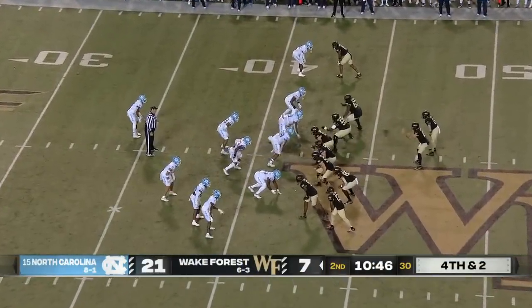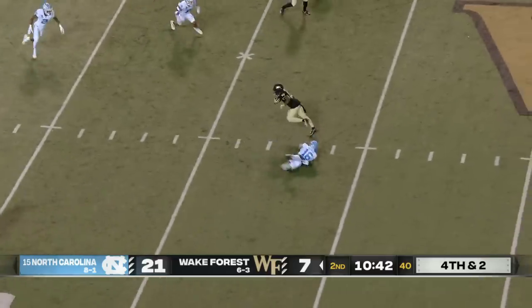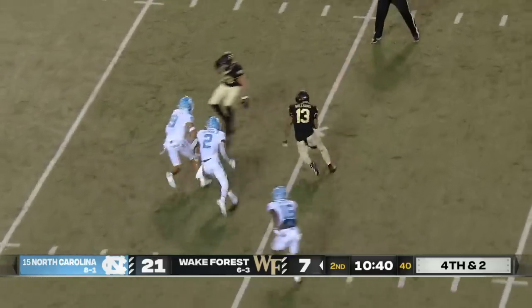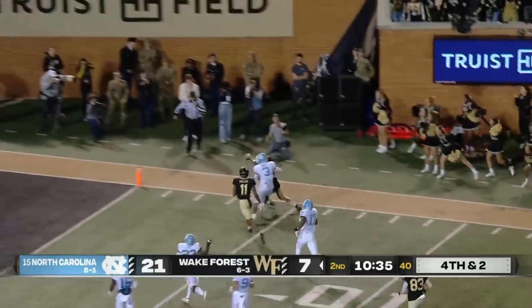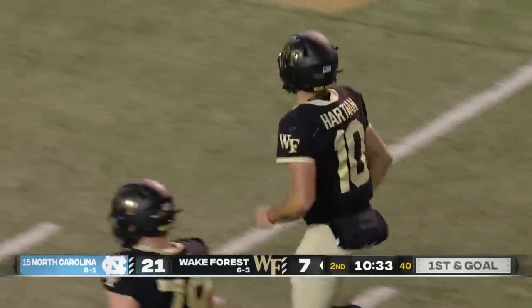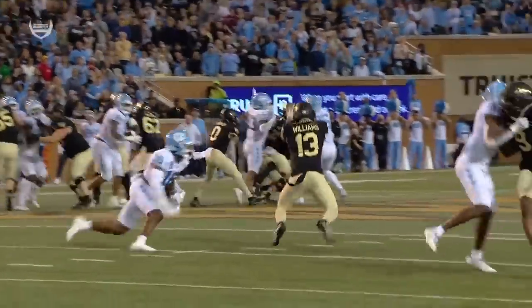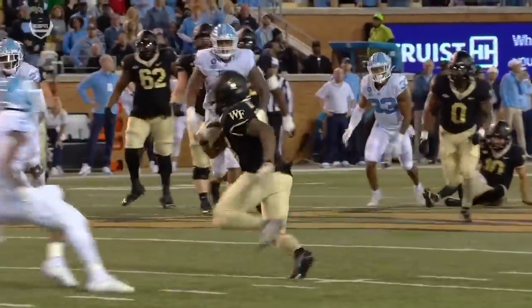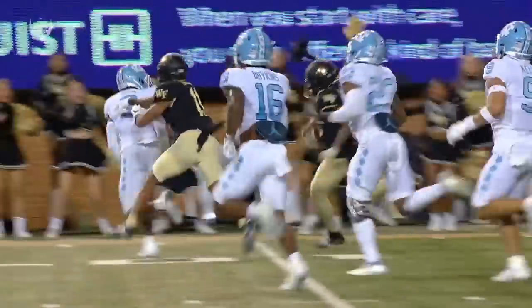They knew they were going to go for it on 4th down, and it comes right now. Pressure coming — Hartman getting rid of it in time. Williams, great catch. Escapes a tackle to the middle of the field, inside the 20. Williams to the corner, and he's out inside the 5-yard line. On 4th and 2 for Wake Forest — what a big-time throw by Sam Hartman. He gets pressure right up in his grill. Cedric Gray comes clean, but he stands tall in the pocket and delivers a great throw to Keyshawn Williams.